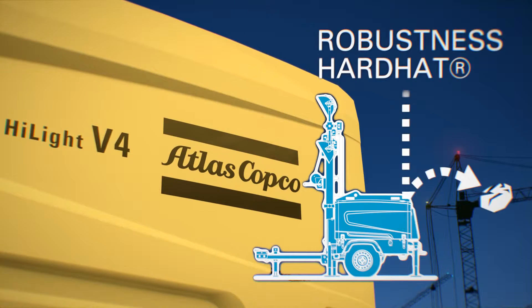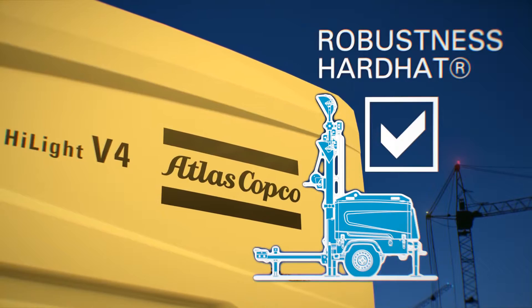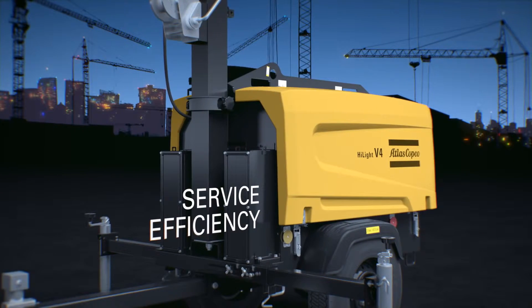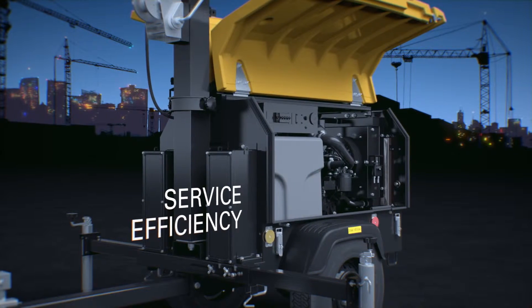The unique hard hat enclosure ensures durability, extends working life and maximizes the value of your asset. Service is made easy — you have open access to all key components due to the large hard hat wing style doors.